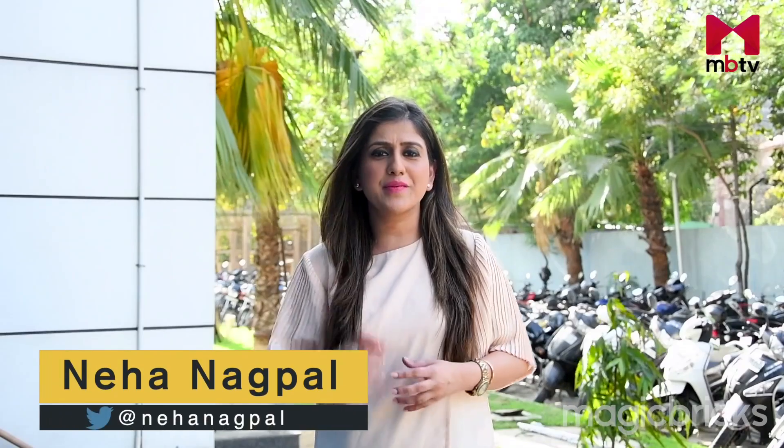Hi, I am Neha Nagpal and I am back with a fresh episode of your favourite show, This Locality Dad Project. And today we will go to Bangalore.